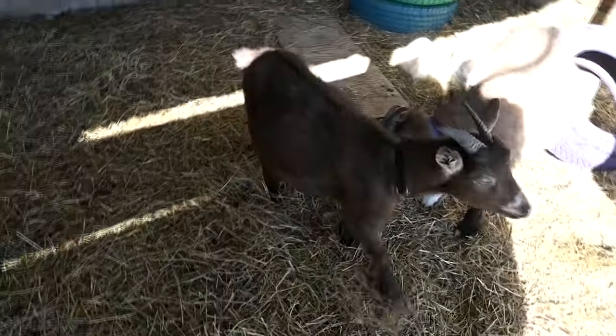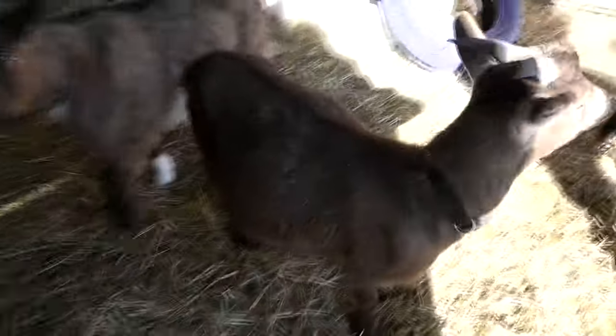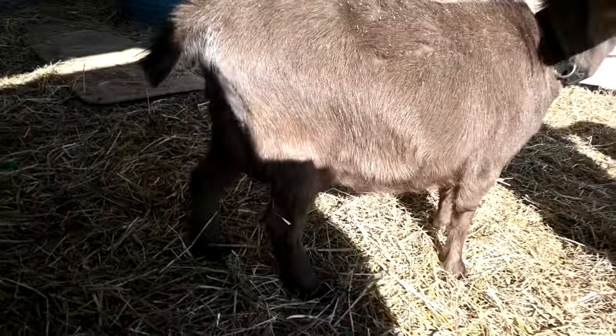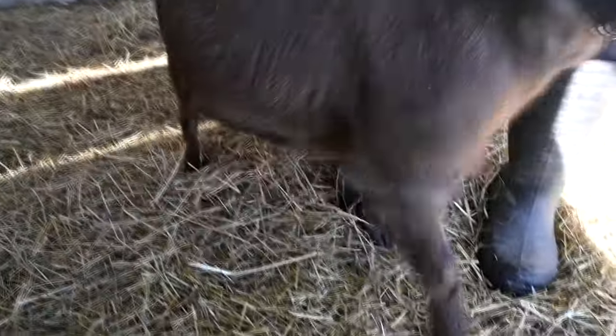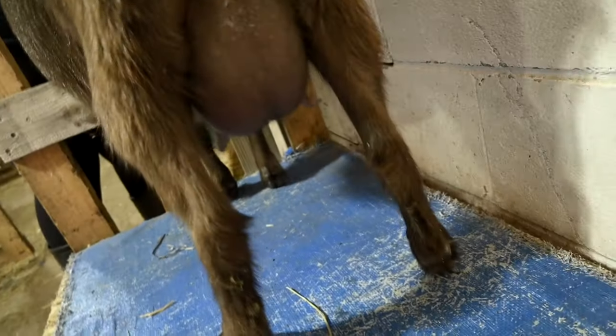The first thing that we noticed this morning is that when we came down, her udder exploded — but you can't really see it from behind, if that makes sense. It doubled in size. Hold her so I can see. I'm going to hold her horn so she doesn't jump. She is really good at jumping up. Can you guys see that? It's way bigger.